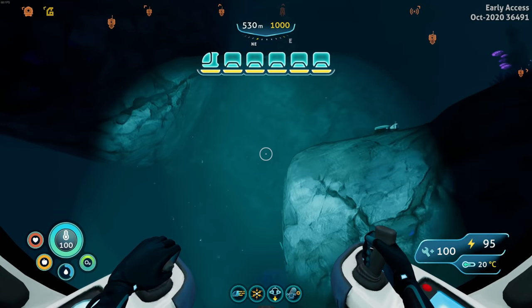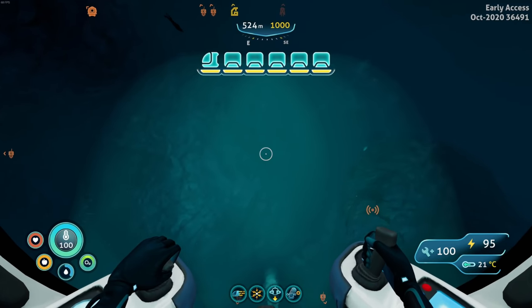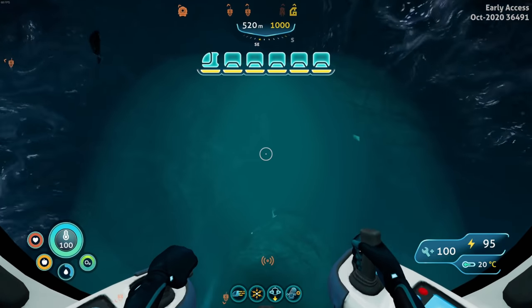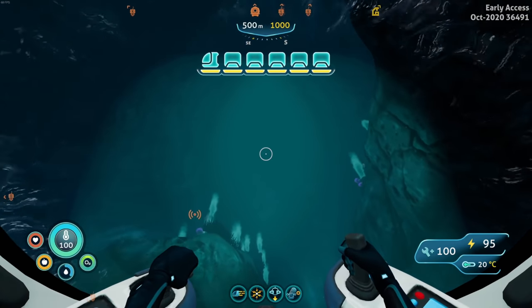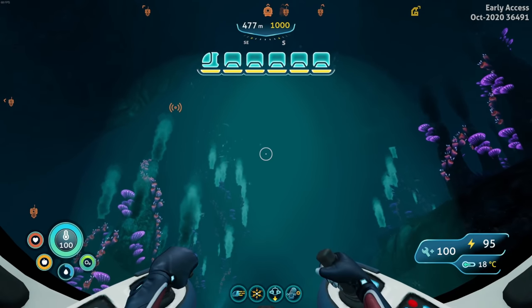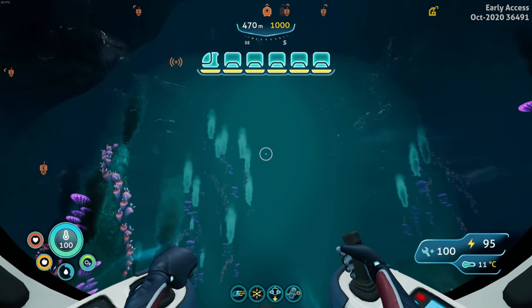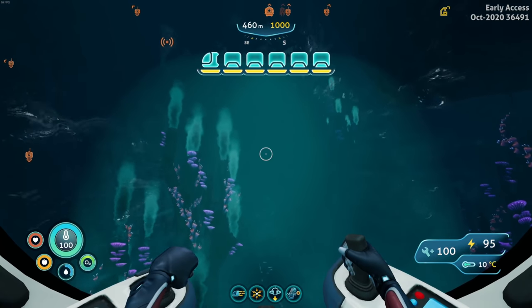Welcome back to some more Subnautica Below Zero. Last episode we found the first of the body parts - super exciting and super cool. We are on an adventure to go find the last two body parts. I did a little bit of research because I didn't want to go completely blind; I wanted to make sure I knew where I was going.